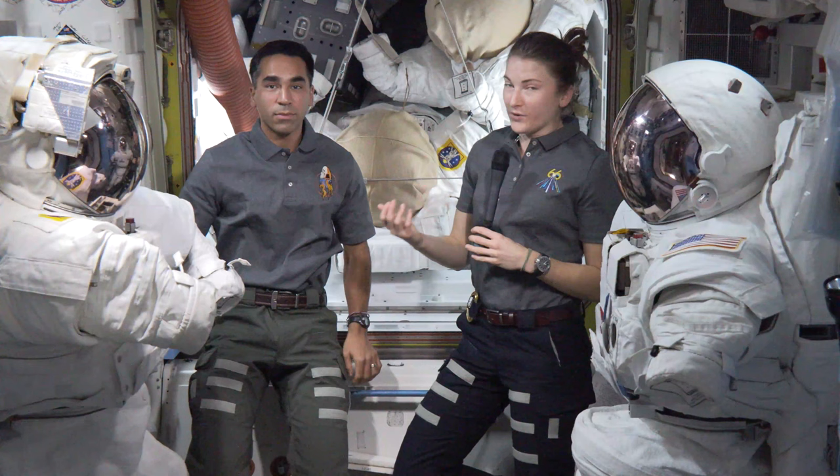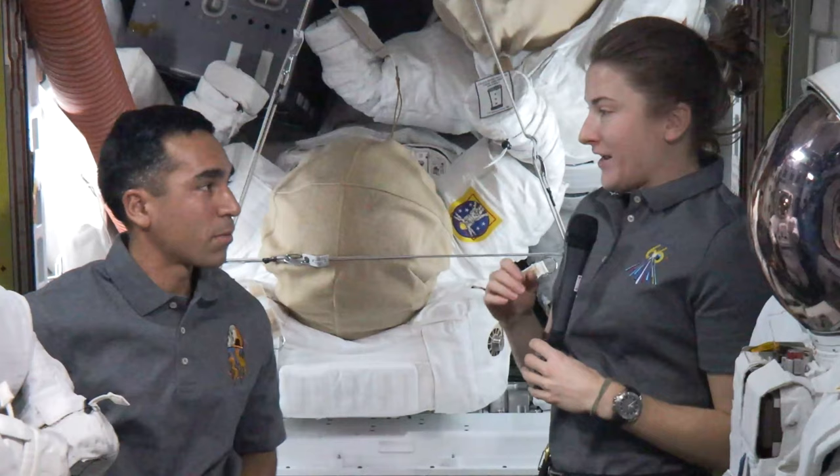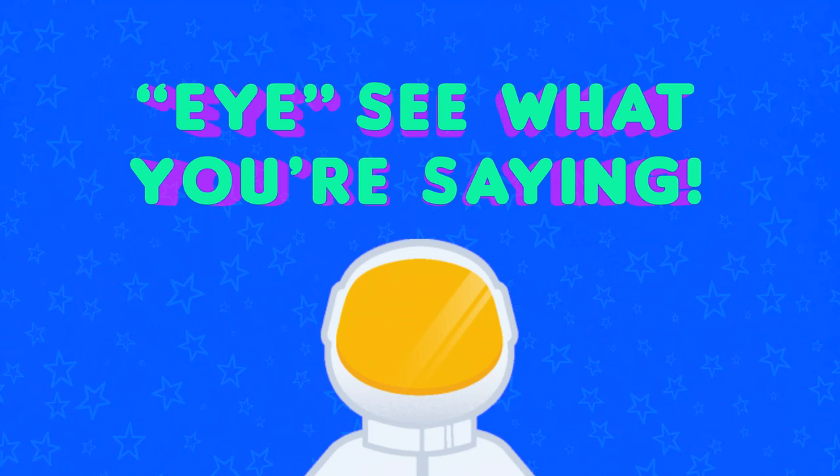You okay? I'm okay. We really want to check on each other, check on our buddies. So the way we usually do that is we use the okay hand symbol, and we'll use it as a question and as an answer. So if I'm pointing at Raja and then giving him the okay sign, I'm saying, are you okay? And if he is, he'll tell me, I am okay.